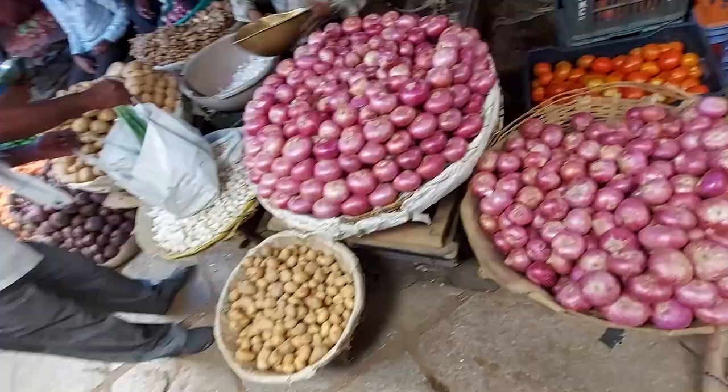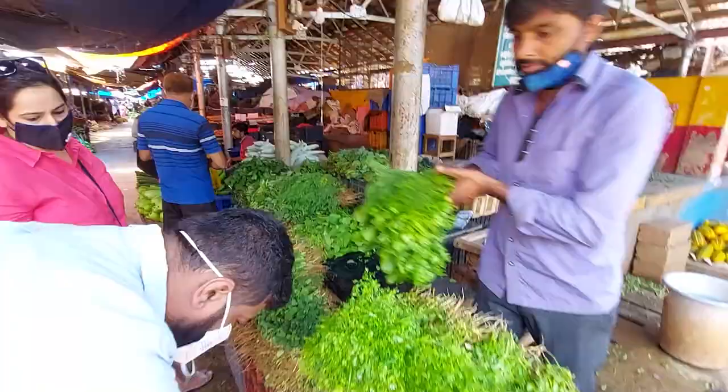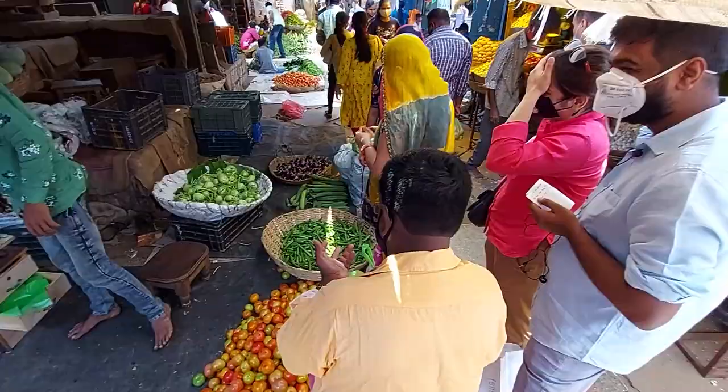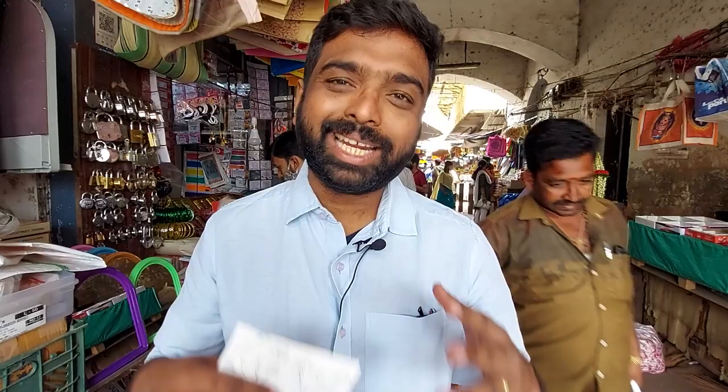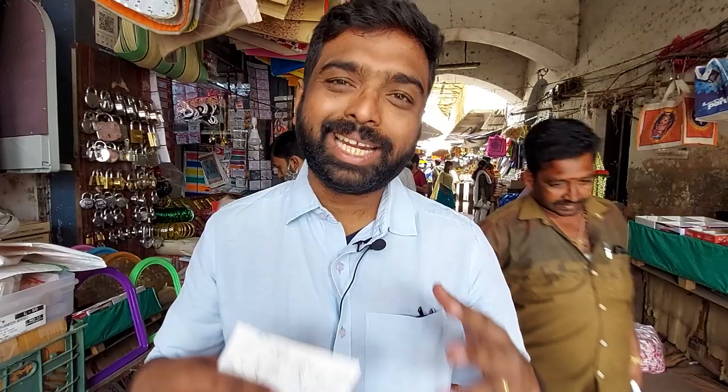There's Nanjangud banana — Nanjangud Rasabale, a type of banana — pineapple, muskmelon, onions, tomatoes, some flowers, cucumber, palak, coriander, lemons, coriander seeds, okra and other vegetables that I can find. Let's go inside and see what all you can find and whether it's actually cheaper than the other markets you find close to your home in Mysore specifically.